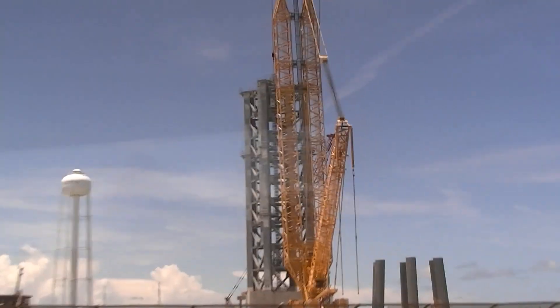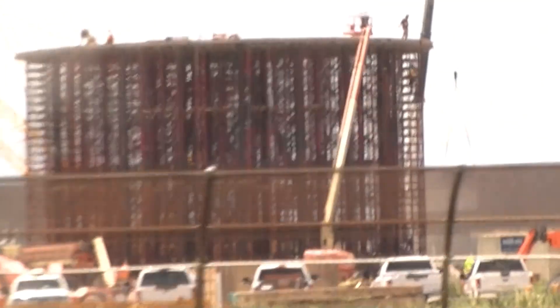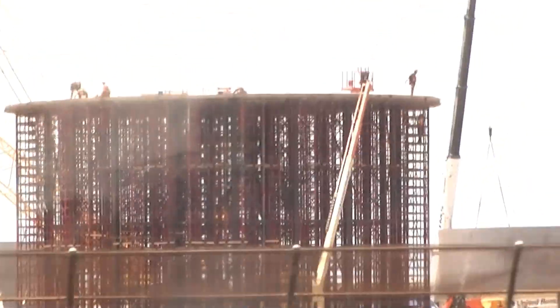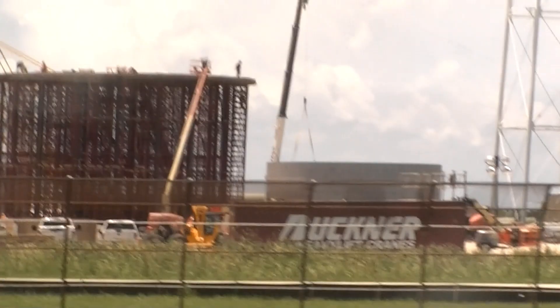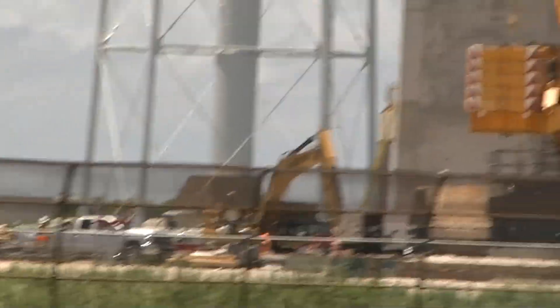So imagine the beginning of a race — all of those cars, all that horsepower added together at one time. Times 7,000. That's how powerful the moon rocket was. And they are building rockets that will almost be comparable. The Falcon Heavy is 5.1 million pounds of thrust.